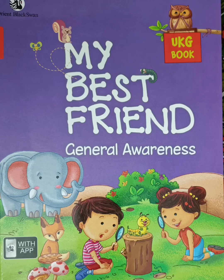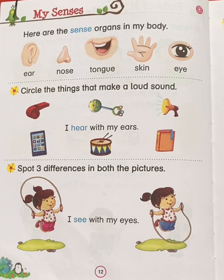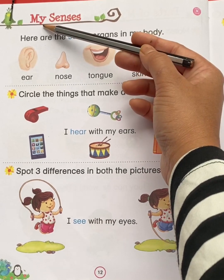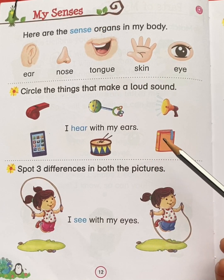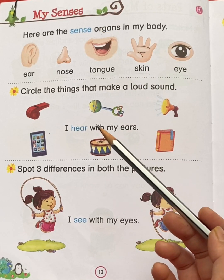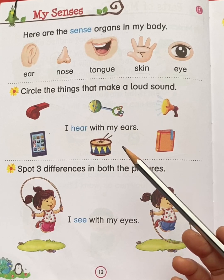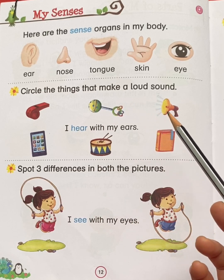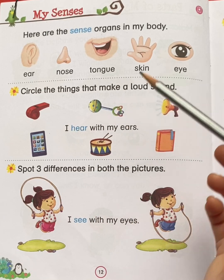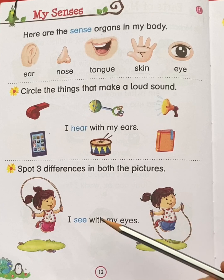Hello students, take out your My Best Friend General Awareness Book and come to page number 1212. Our today's topic is My Senses. In the previous videos, we have learnt different body parts names. Today we are going to learn 5 senses names. Now let's begin our chapter.